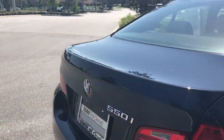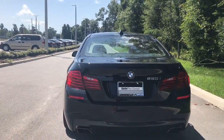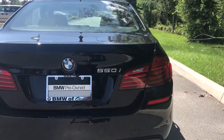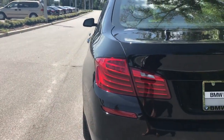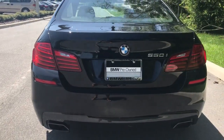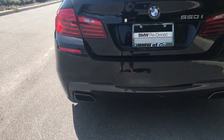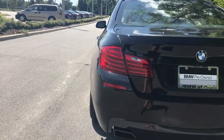This one in particular is jet black with the Venetian beige interior — a very nice color combination. You have adaptive brake lights, so the harder you're braking, they light up brighter in the back, letting the person behind you know you're stopping hard. The dual sport exhaust is more rectangular than circular, which comes with the sport packaging.